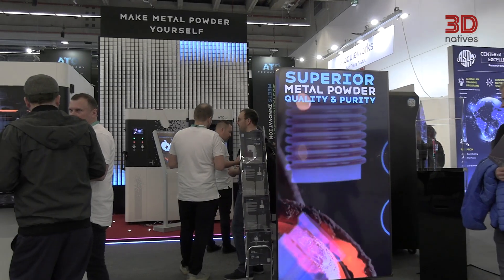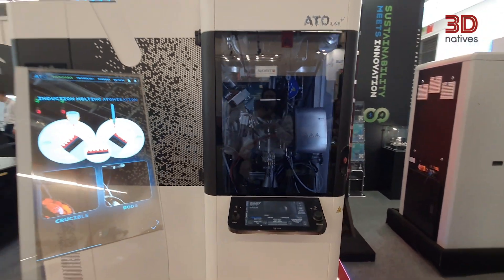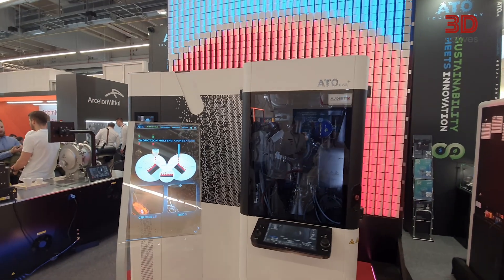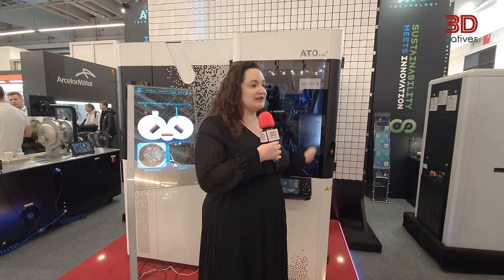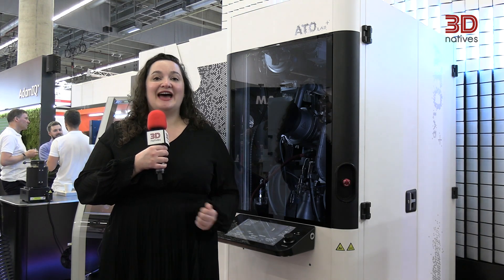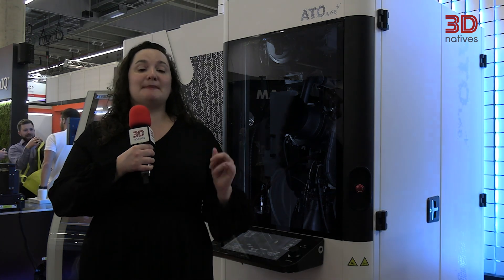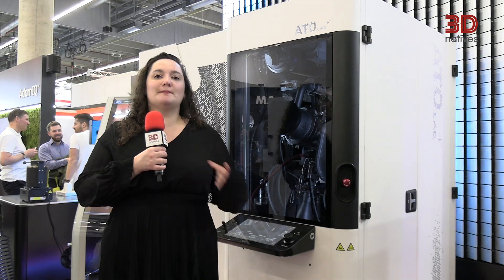I'm here at one of the more popular booths at Formnex this year, and it is all thanks to the machine right behind me. The ATO Lab Plus allows users to create their own powders — metals like aluminum, titanium, and others, including their alloys — for material testing for additive manufacturing. It's compatible with DED, binder jetting, and laser powder bed fusion. It creates particles ranging from 20 to 120 microns, and the company also has solutions that allow you to recycle parts for better sustainability.